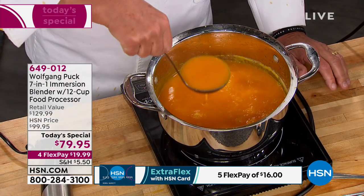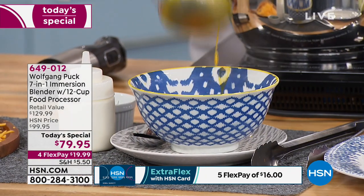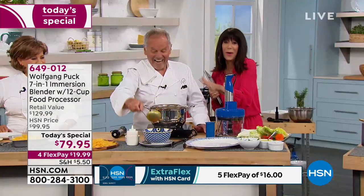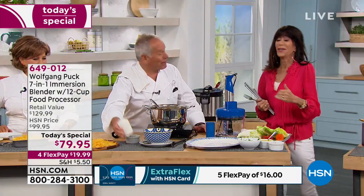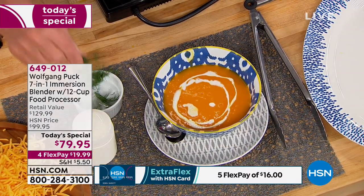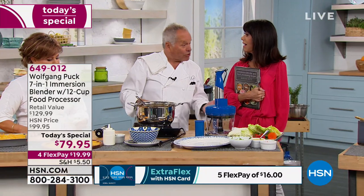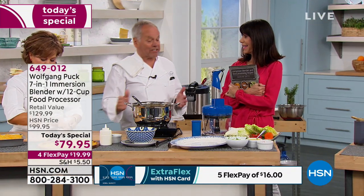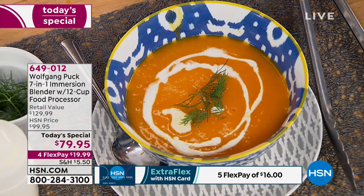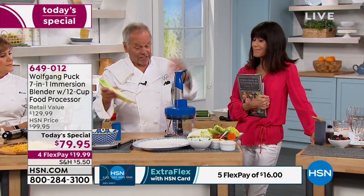Maybe you've never shopped at HSN before, or maybe you're flipping through from our sister channel QVC and you love Chef Wolf. He's not just a pretty face — he's involved in every one of these appliances. He puts them all to the test. If I don't use them at home or in a restaurant, I don't bring them. The ones in the restaurant cost hundreds of thousands of dollars.